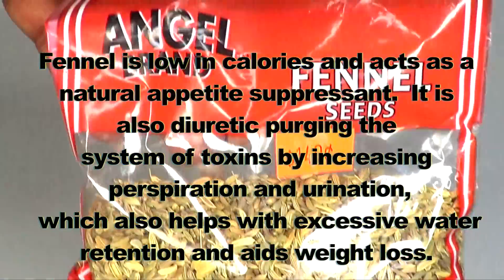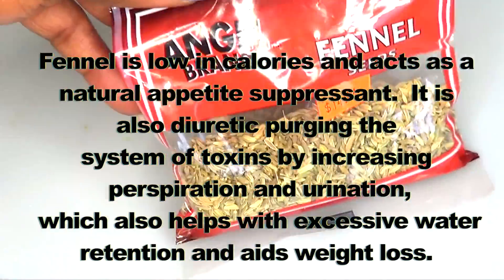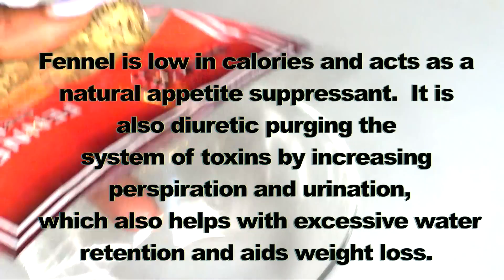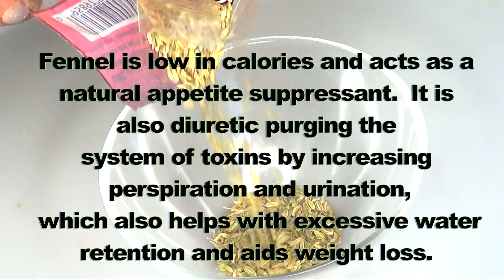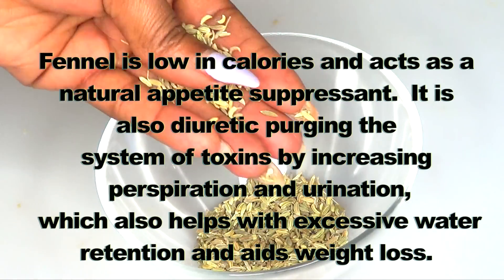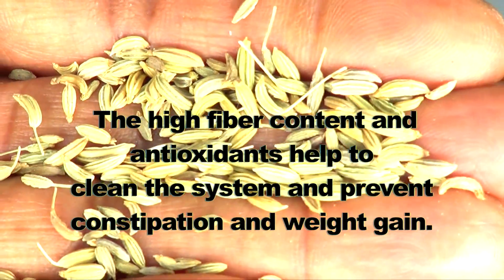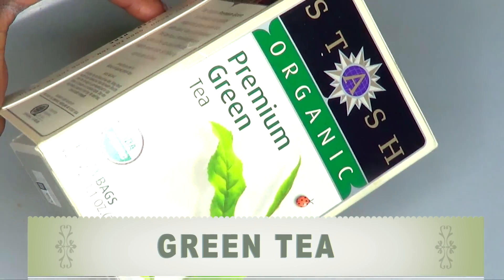The first ingredient is fennel seeds. Fennel is low in calories and acts as a natural appetite suppressant. It is also diuretic, purging the system of toxins by increasing perspiration and urination, which helps with excessive water retention and aids weight loss. The high fiber content and antioxidants help to clean the system and prevent constipation and weight gain.